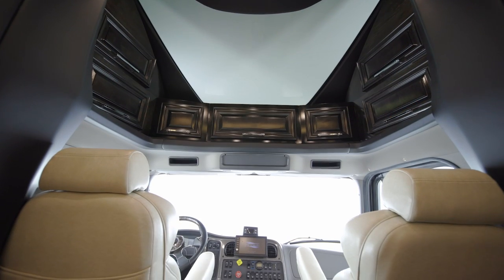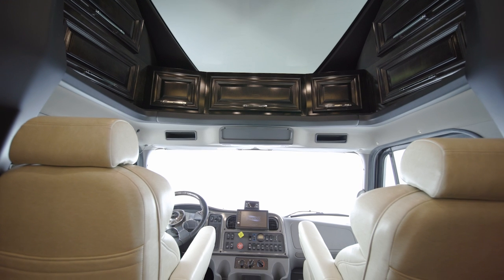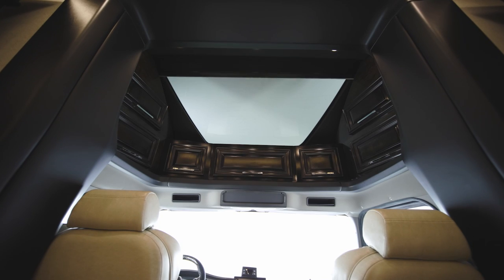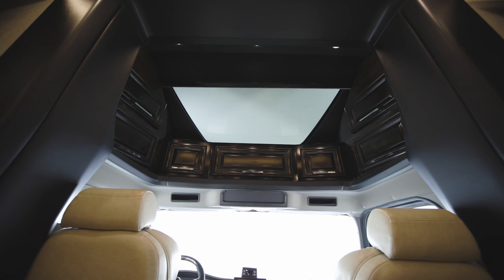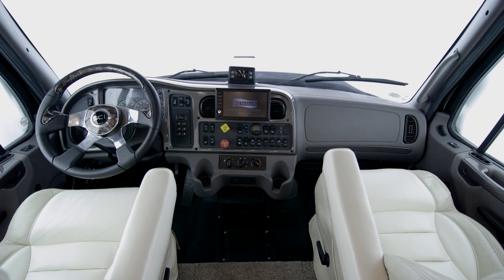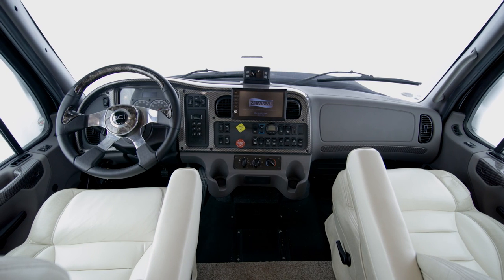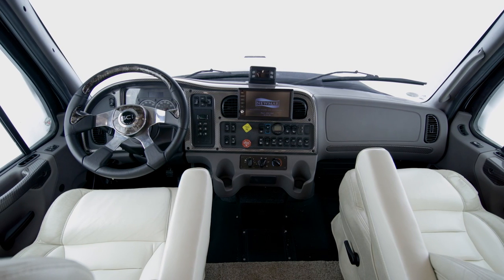We'll begin our tour in the Supreme Air cockpit. A large sky window allows natural light to fill the coach, and it's also equipped with a power shade that can be lowered as needed. Supreme Air also offers a full air cab for an incredibly smooth ride, and our Super C Motor Coaches are the only ones in the industry with this innovative feature.